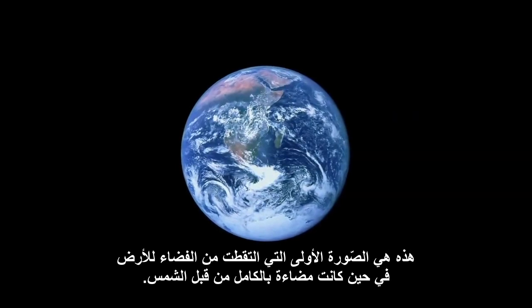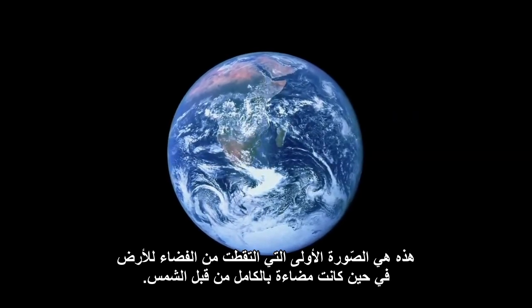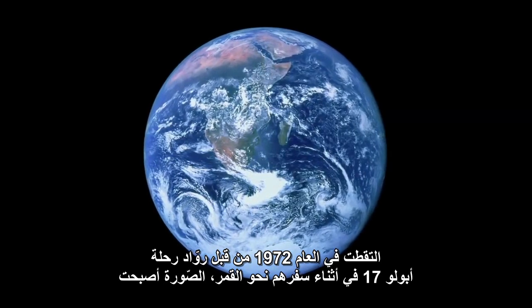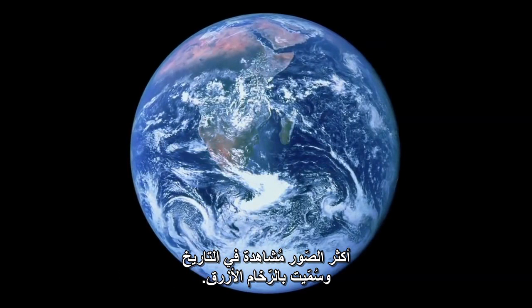This is the first ever photograph taken from space of the Earth fully illuminated by the Sun. Taken in 1972 by the Apollo 17 astronauts as they traveled to the Moon, it became the most viewed image in history and was named the Blue Marble.